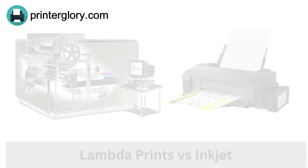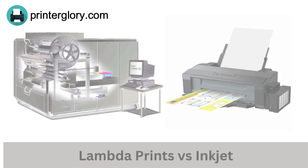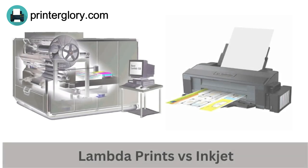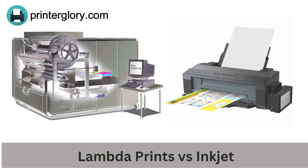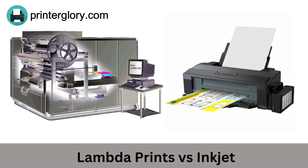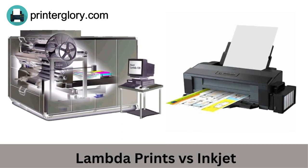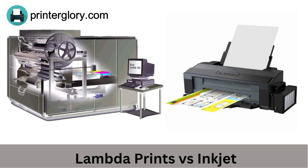Lambda print and inkjet print are two different types of printing technologies. A lambda print is a photographic print made using a lambda printer, which is a type of digital imaging device. It uses lasers to expose light-sensitive paper or other materials, resulting in a high-quality print with a wide color gamut and good tonal range.